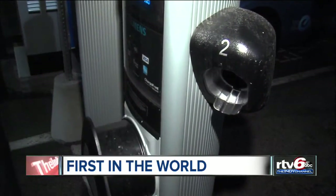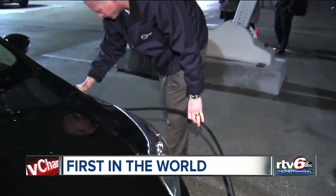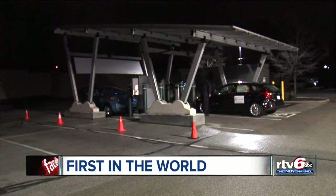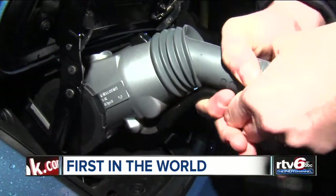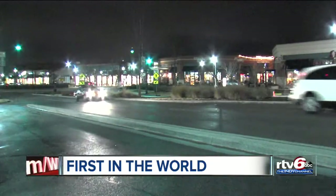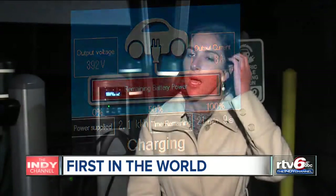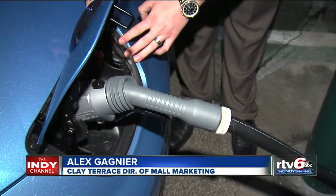The station should work with every electric vehicle model, and for now, charging your car is free. Its spot at the mall is also another first. This is the first time where such a system has been put in a mall where consumers can enjoy it and learn about the technology while they're there. We hope it really creates some awareness of the electric vehicle charging station world and energy services. The charging station is in the parking lot of Clay Terrace behind Whole Foods.